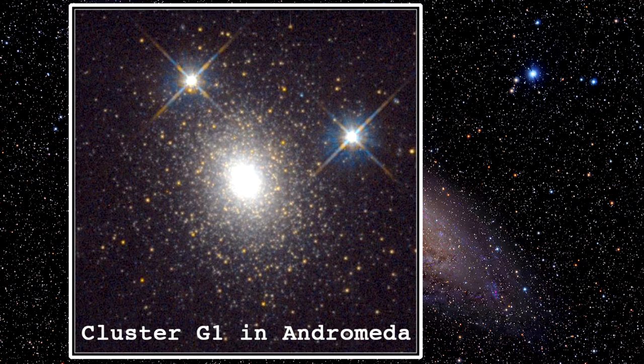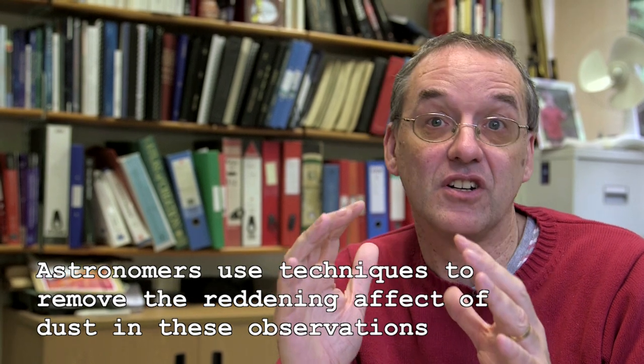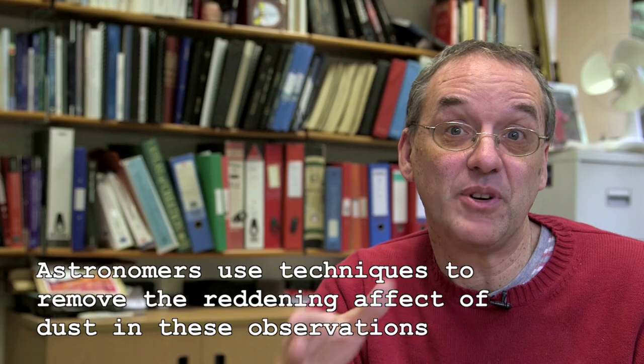In nearby galaxies we can even pick out individual stars with the best telescopes, like the Hubble Space Telescope. But as you go further away, they become unresolved blobs, and it becomes harder to understand their evolution and how they formed. There's an obvious thing to do: if you see blue stars, that tells you a cluster's young; if you see red stars, that tells you a cluster's old. So you can just measure the colour of a cluster in another galaxy — even if you can't resolve the individual stars, you'll get a colour for the sum of all the stars. If it appears blue, it's a youngish cluster; if it appears red, it's an oldish cluster.